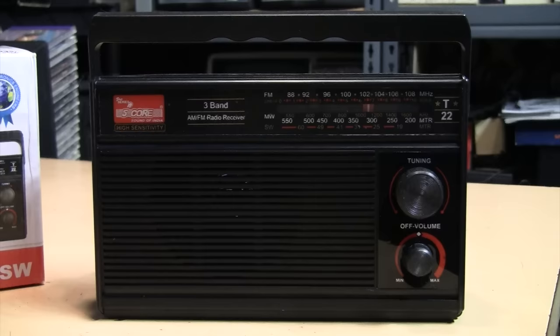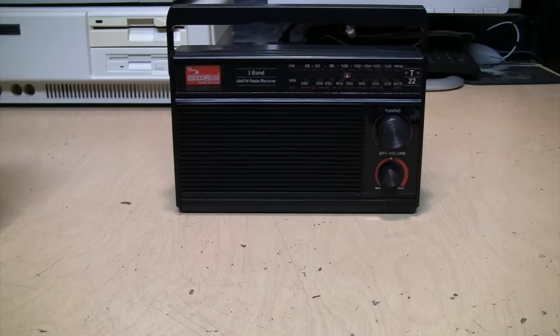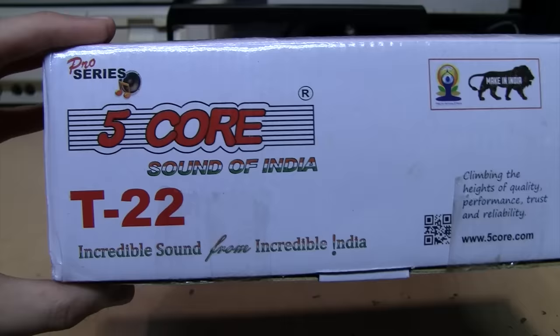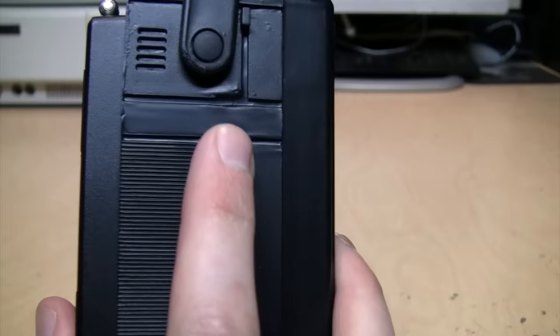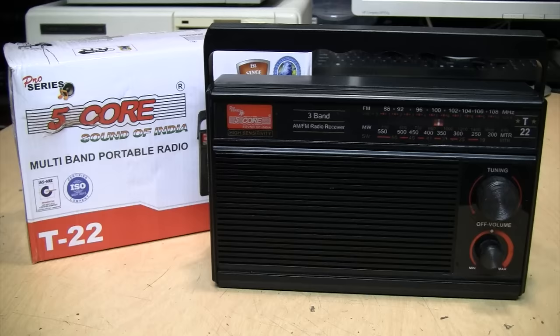If you can get a signal tuned in on shortwave, it sounds pretty good. I looked on YouTube and nobody has reviewed one of these before, so this is the very first review of an Indian-made Five Core analog radio. I think they do have a right to be proud of their Indian-made radio and its incredible sound, even though the quality of their plastic moldings could certainly use improvement. If you want one, you can get them on eBay for about twenty-five dollars with free shipping from a US seller.